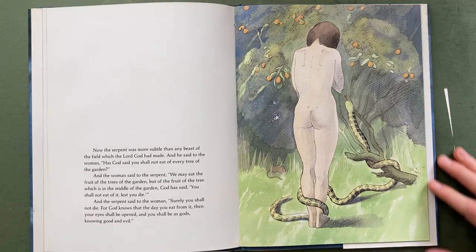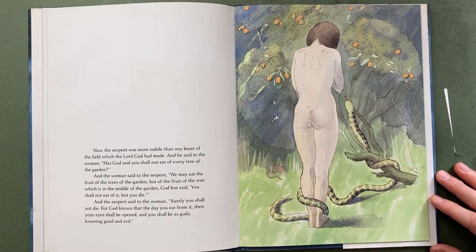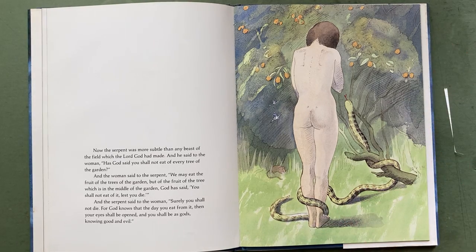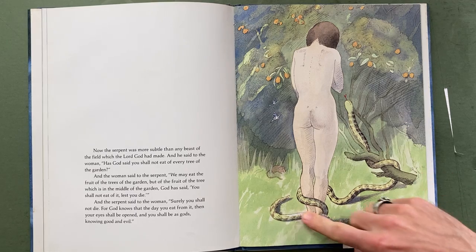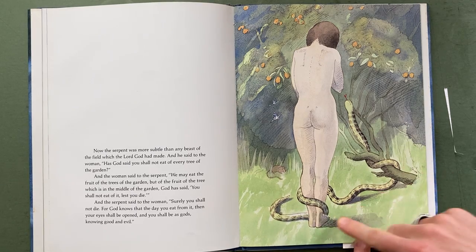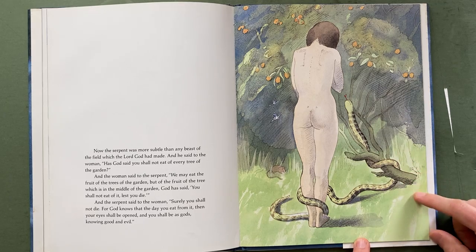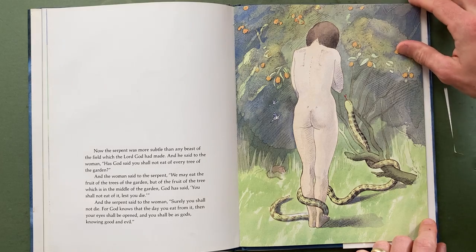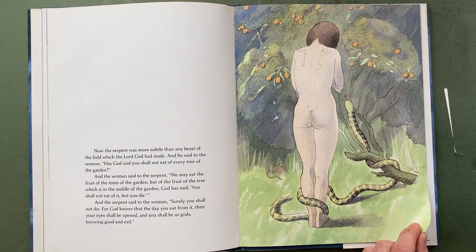Eve getting tempted by the serpent — again she's facing away. There's a point where you can see their faces, but it's actually hard to see them clearly. This is a great subtle composition. I like the interaction there, and all these little things happening — there's a little mouse there and her biting the fruit. In this story, it's the thing that is going to separate man from God. Having a kid now, I understand the story more in a different way.